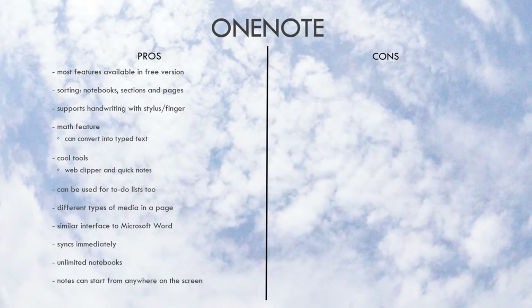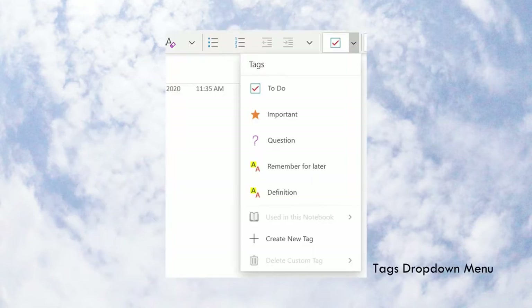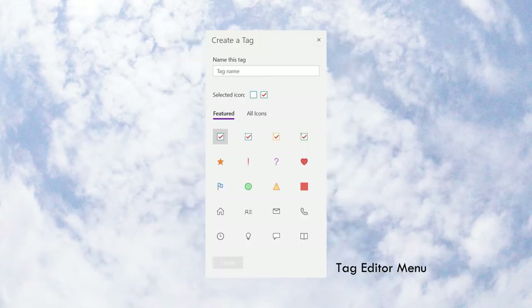It also allows notes to start from anywhere on the screen, which may be useful for taking notes in class. As for the cons, it could be overwhelming for new users. I've been using OneNote on and off for quite a few years and still feel like I haven't explored all the features they offer. For instance, they have tags useful for marking out definitions, to-do lists, critical warnings, and other organizational elements.